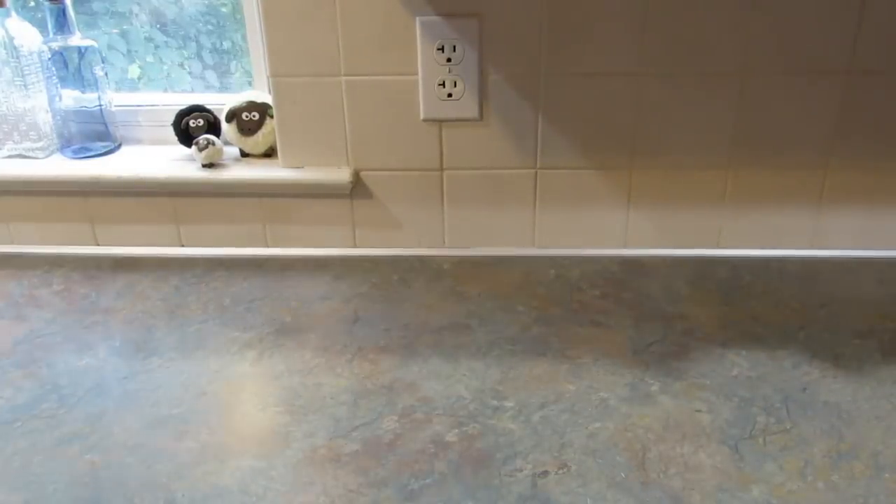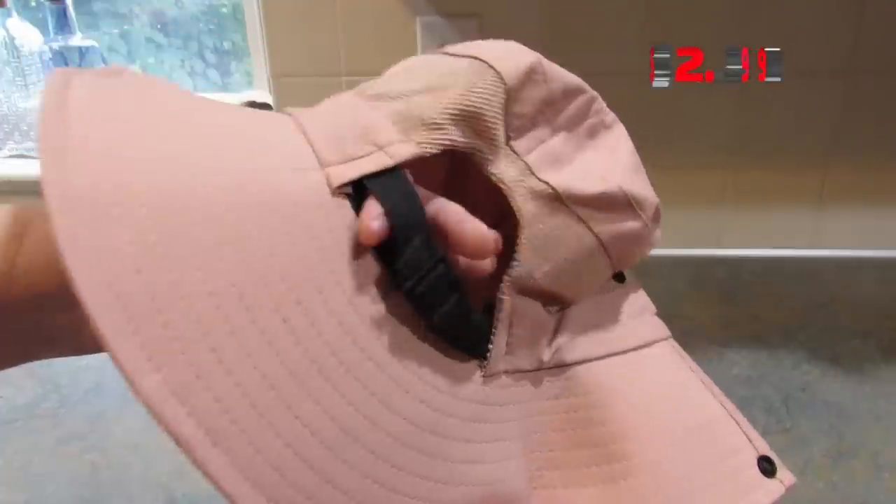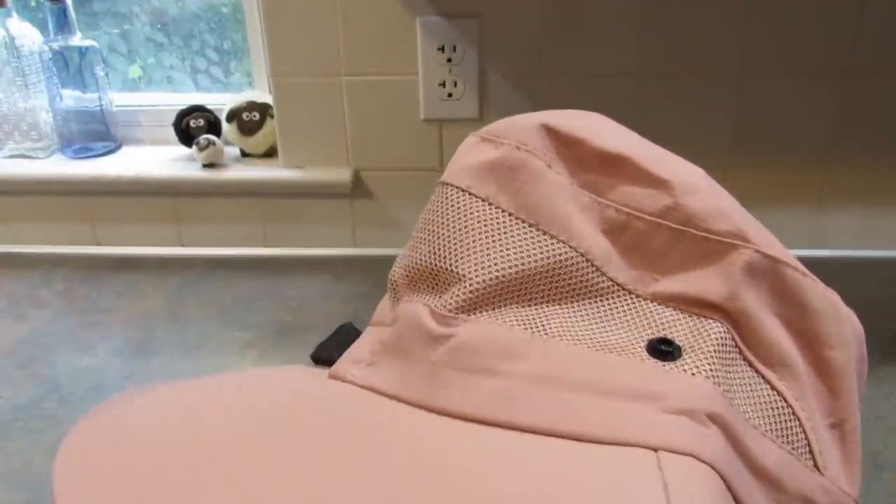Of course I couldn't get just one — I needed a backup. So I got one in solid pink. Again, a place for your ponytail, it's adjustable, and it has the strap and the mesh so that you can get some cool breeze on your head. I love these and I can't wait to wear them out when it's sunny.